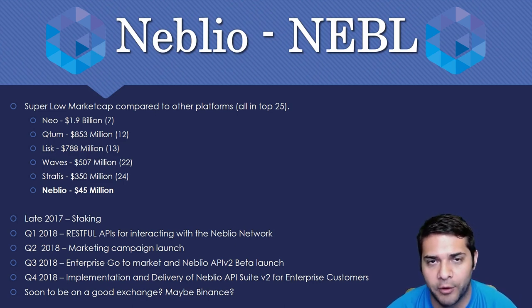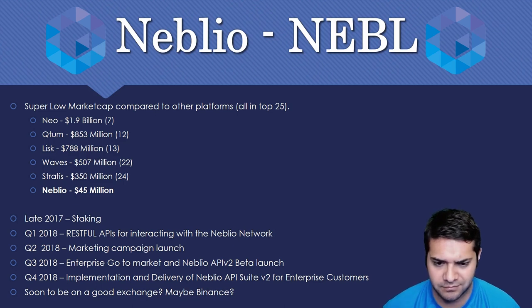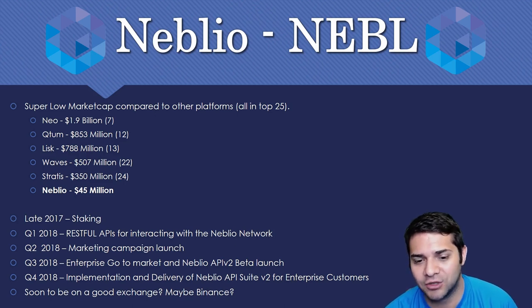We've got NEO at $1.9 billion, number 7. Quantum at $853 million, number 12. LISK at $788 million, number 13. Then Waves, Stratus, and so on. I believe Stratus is more of Neblio's competitor because they both target the enterprise portion of the blockchain. Neblio right now is at $45 million — just if it catches Stratus, that's almost a 10x gain from this point right now.